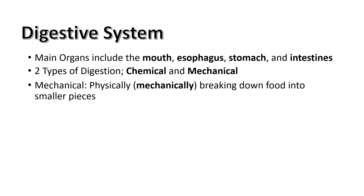Mechanical digestion handles the breaking down of food physically, whether it be swishing around in the stomach or getting mashed by your teeth.